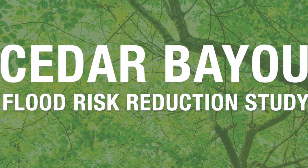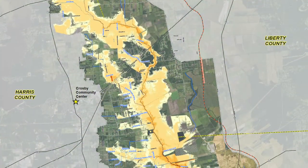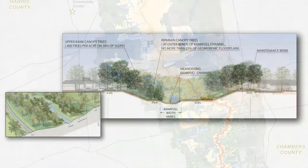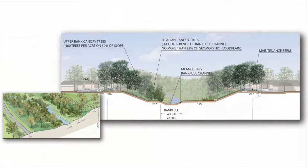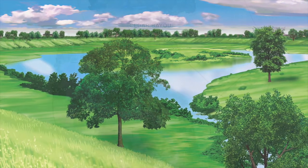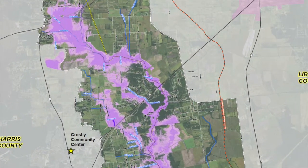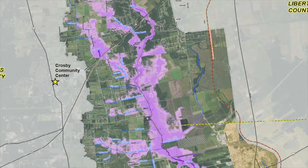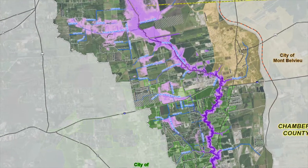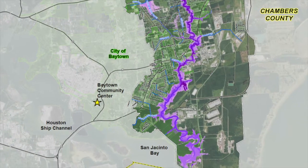The purpose of the Cedar Bayou flood risk reduction study is to evaluate the existing risks caused by out-of-bank stream flooding and develop a plan to address those flood risks by identifying potential channel conveyance improvements and stormwater detention basins. The engineers started by updating the hydrologic and hydraulic models for the channels in the study to better understand the behavior of stormwater in the watershed. The update yielded a baseline model that shows existing conditions so that any planned improvements can be measured against this baseline.